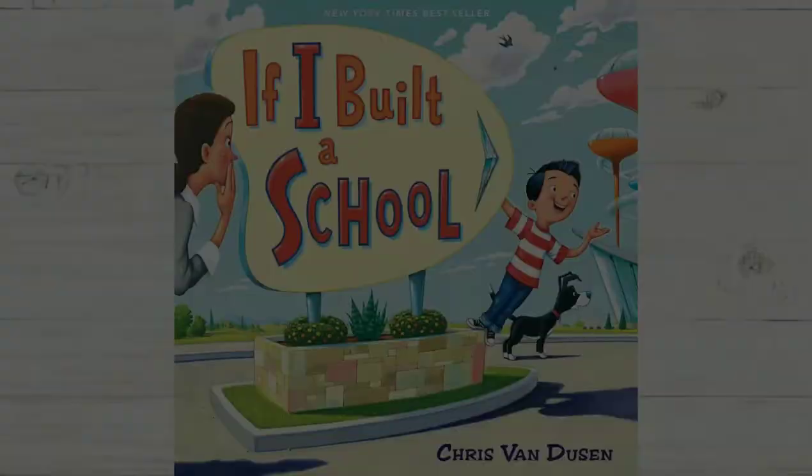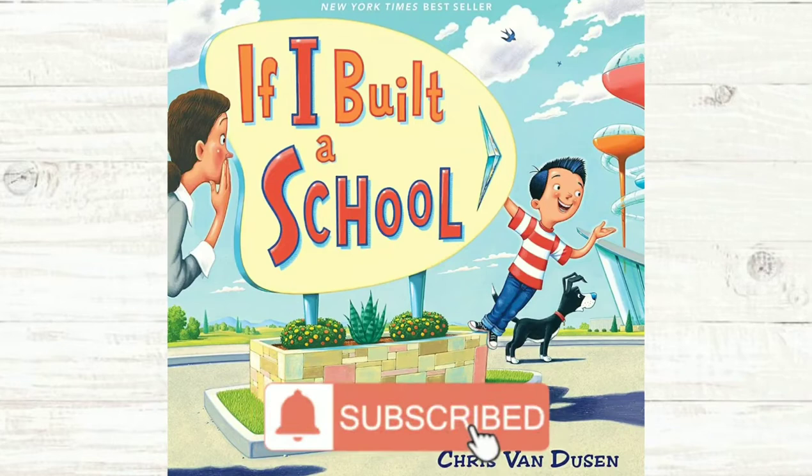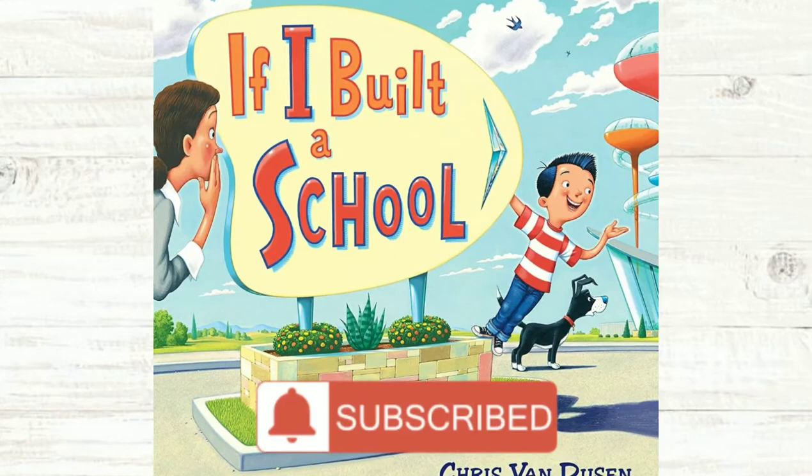All right, boys and girls, I hope you enjoyed this reading of If I Built a School. If you would like to add this book to your collection, I'll have it linked down below in the description box. Don't forget to subscribe to my channel so you don't miss any uploads. I hope you all have a wonderful day and I will see you again soon with a new read aloud. Bye-bye.